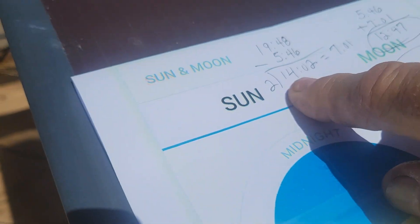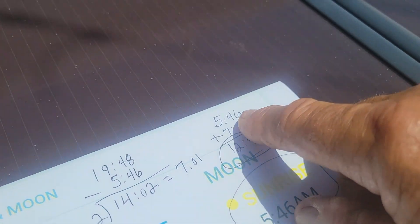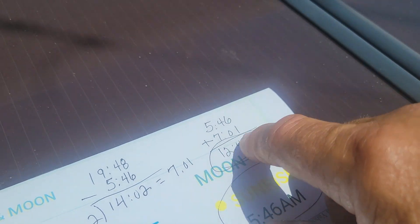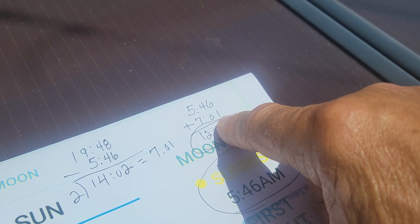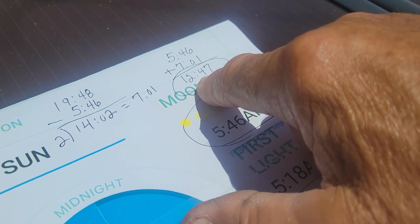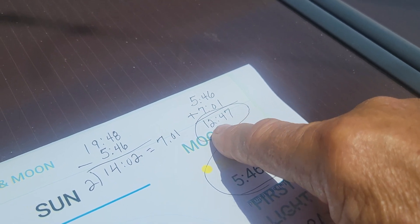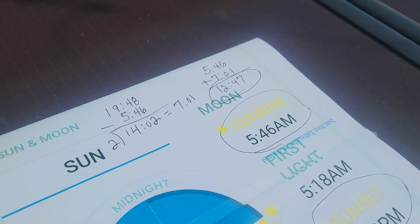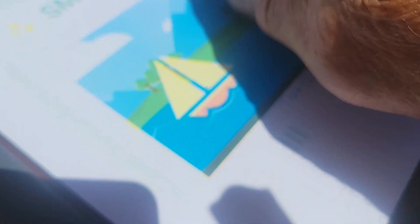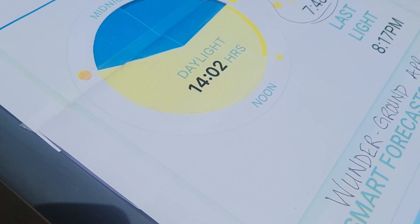I'm going to divide that in two because I want to get right in the middle. 5:46 is when the Sun came up, and 7 hours and 1 minute later I'm at exactly midday where the Sun is highest in the sky, and that will be at 12:47. We're close enough to that time now so you can get the idea of how this works. I got this from the Wunderground weather app - they show you every day how many hours and when sunrise and sunset are.